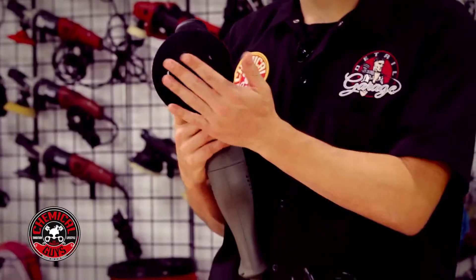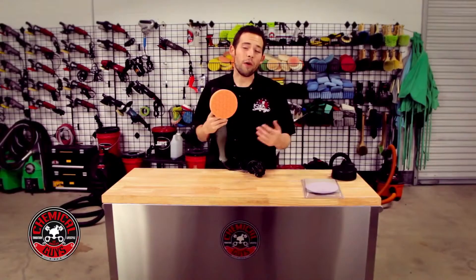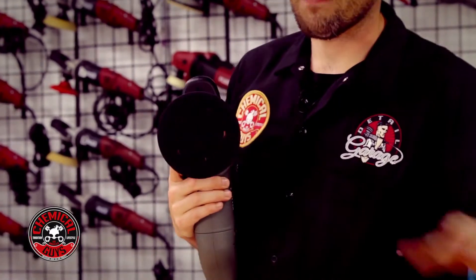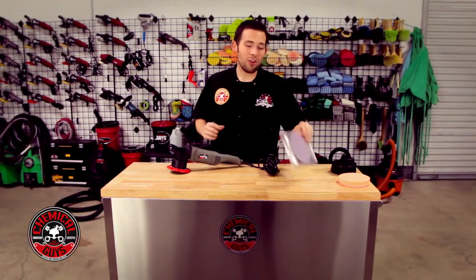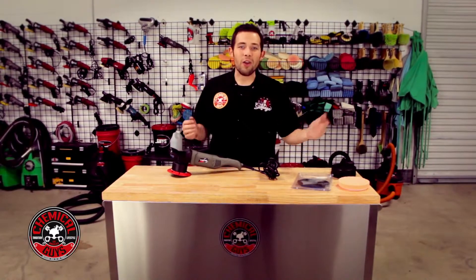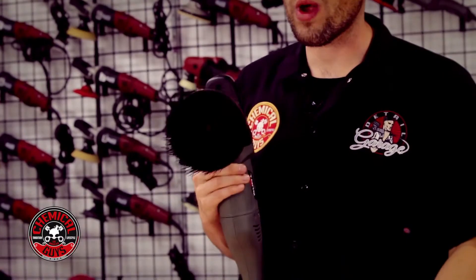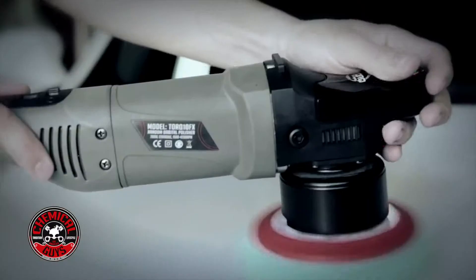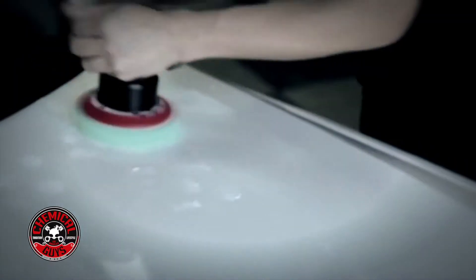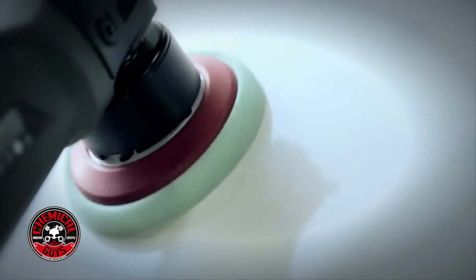Dual action polishers have a hook and loop backing plate system, so if I want to remove swirls and scratches I throw on a cutting pad and I'm ready to go. If I want to wax the car I swap to a softer black pad. A lot of people don't know about the other capabilities — like the Chemical Guys Clay Racer disc that removes overspray and contamination from any surface on the dual action polisher. If you get stains on your carpet, you can attach a dual action carpet brush and quickly scrub carpets, seats, or upholstery. This is the ultimate tool for any enthusiast who wants the best results and wants to save time.